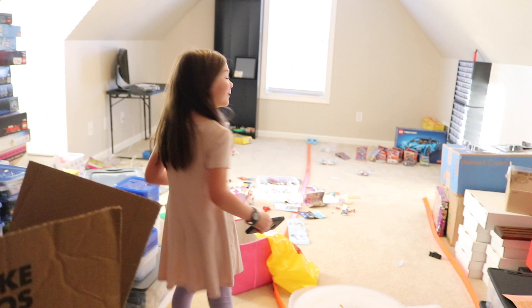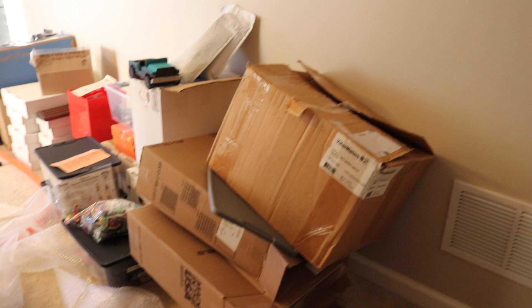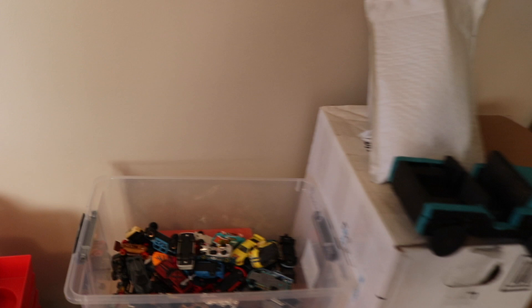Okay, daddy's gonna do the same. Here's one wall, we'll just go all the way around. That's shipping supplies and some Stack-On boxes, then we've got comic books and a bin of Hot Wheels. We've also got a bin of old GI Joes.